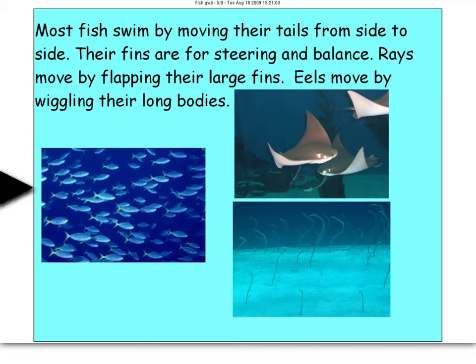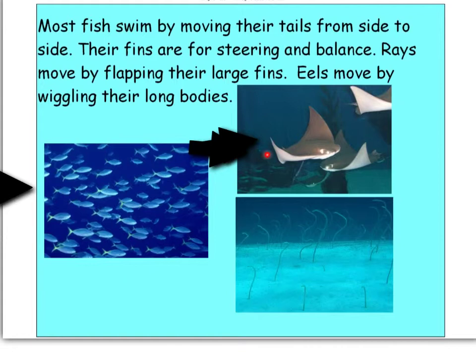Most fish swim by moving their tail from side to side. These fins go side to side, whereas mammals like dolphins and whales go up and down. The fins are for steering and balance. Rays move by flapping their large fins. Eels — those jawless fish — move by wiggling their long bodies.